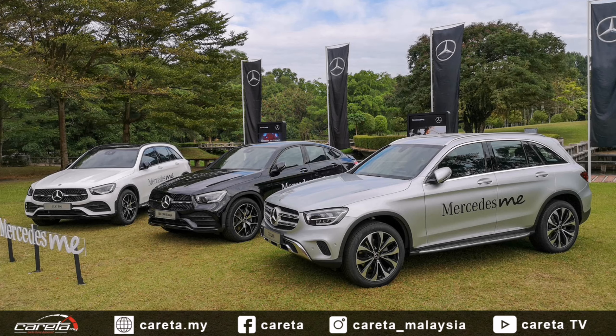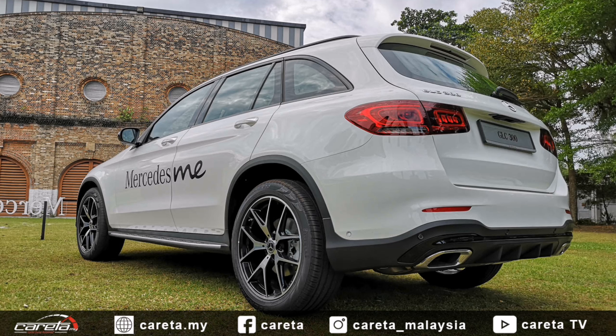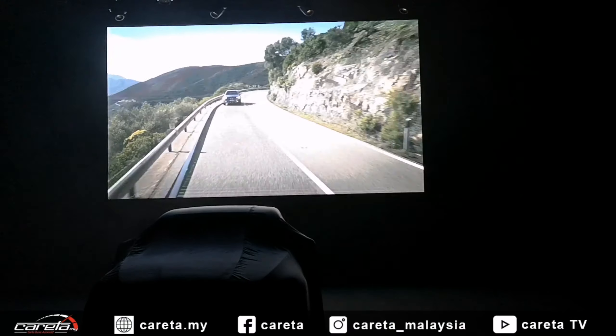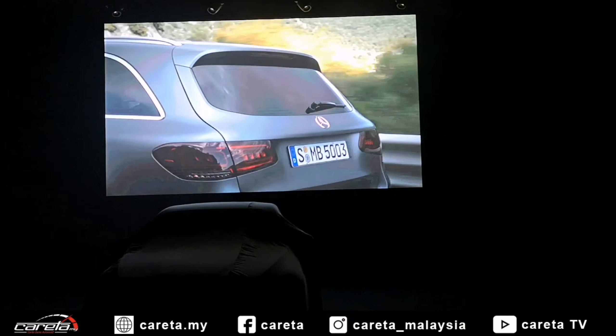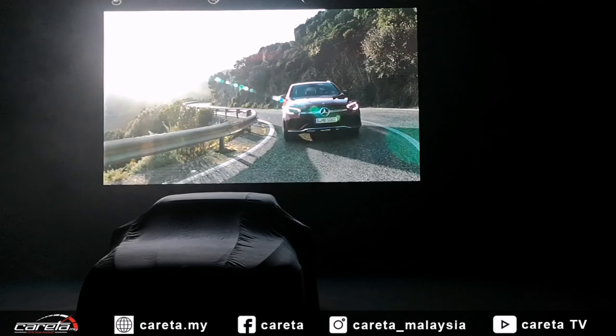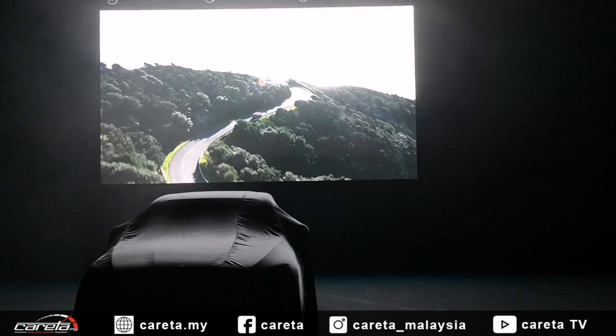Untuk harga jualan pula, Mercedes-Benz Malaysia mendatangkan harga bermula dari RM299,888 untuk GLC 200, sehinggalah model yang paling tinggi iaitu GLC 300 Coupe dengan harga RM419,888. Ketiga-tiga model ini merupakan model pemasangan tempatan yang dipasang di kilang Inokom di Pekan, Pahang. Sekian, daripada Hanif Suib, bersiaran dari KL PSC Kuala Lumpur.